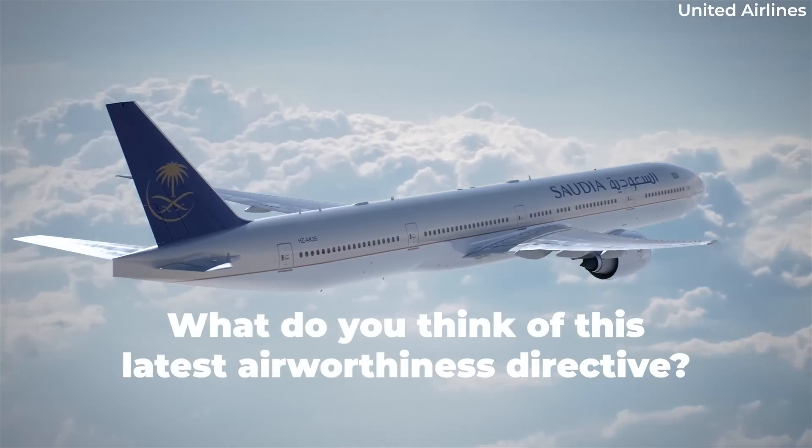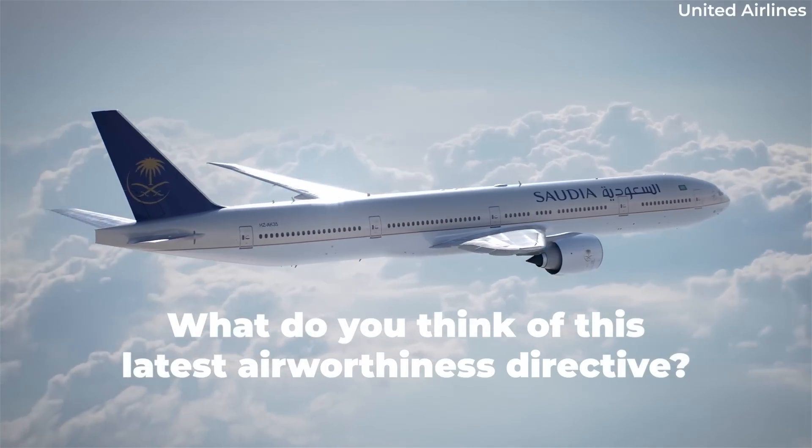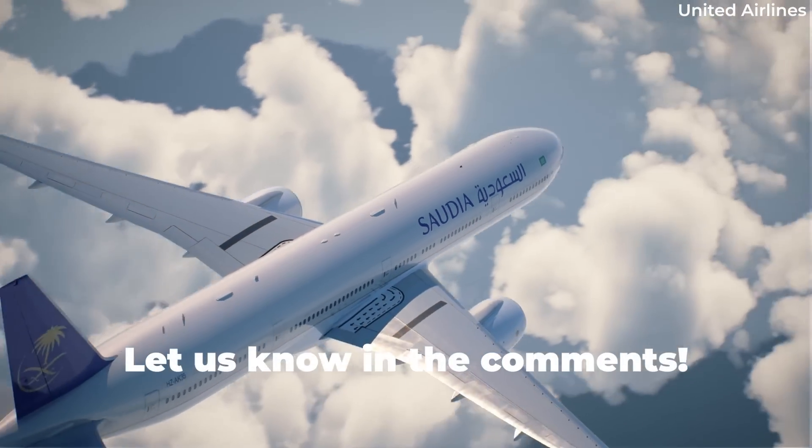What do you think of the FAA's recent Airworthiness Directive? What impact do you expect this to have on airline operations? Share your thoughts by commenting below.